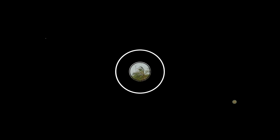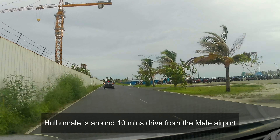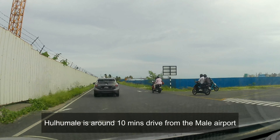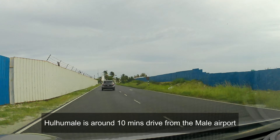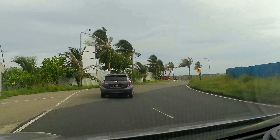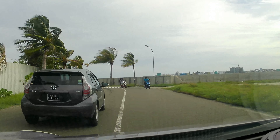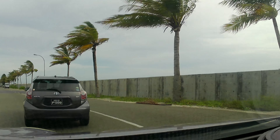Hey travelers, this is Madhur, welcome to my channel Plan My Fam Trip — all about family vacations. We are covering the Maldives series, and in this video we will cover Hulhumale city, which is about 10 minutes drive from the airport. This will be important for those staying in Male for a day or so. I have already talked about why someone should come a day before their planned trip to a resort and stay in a local place — you can watch that video from the link here.